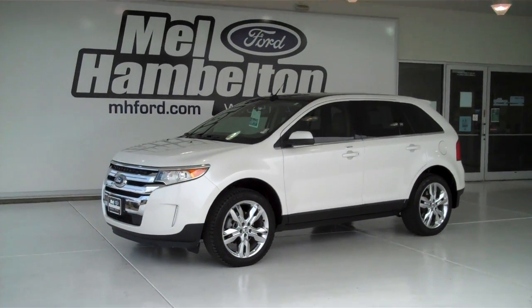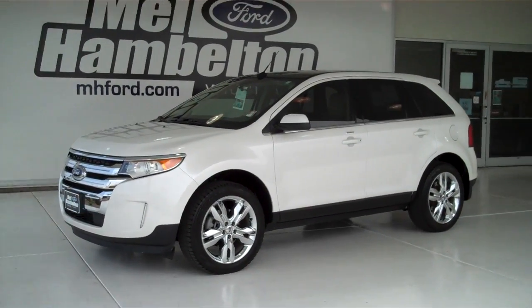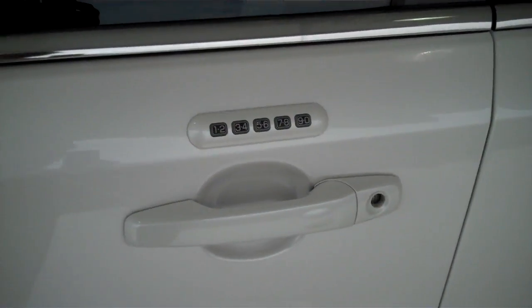122-613A is a pre-owned 2011 Ford Edge Limited. It is white platinum metallic in color, it has the factory chrome wheels, and has keyless entry on the door.